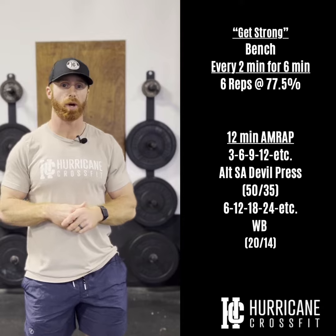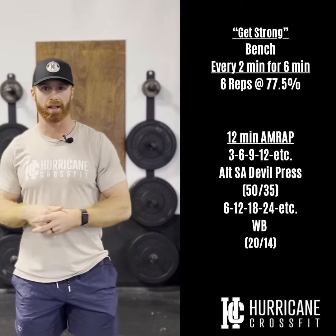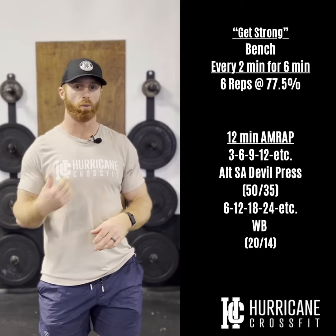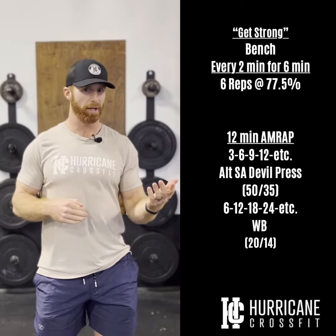For our workout today we have a 12-minute AMRAP, an ascending ladder. You have some alternating single arm dumbbell presses and some wall balls. We'll go three and six to start.